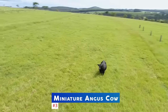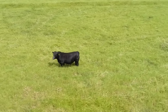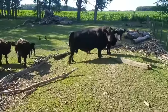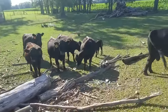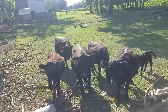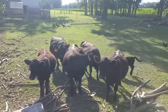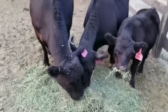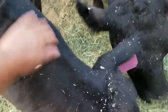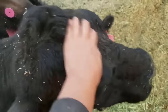The number 3 spot goes to the miniature Angus cow. Lowlines are miniature Angus cattle developed by the Trangie Agricultural Research Center in Australia. No outside blood was used in its creation — they are purebred Angus bred 30 to 60 percent smaller than their standard counterparts. The breed is known for its black coat and is great for small homesteads. They are very hardy, great foragers, and make great pets.